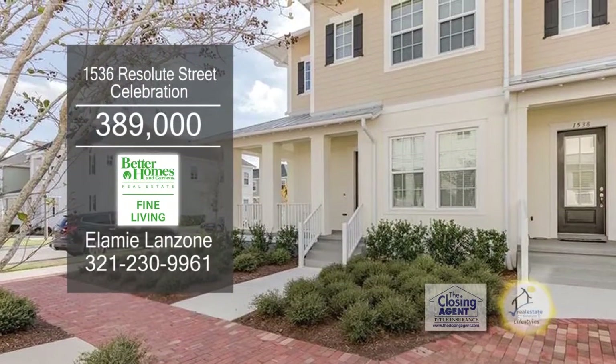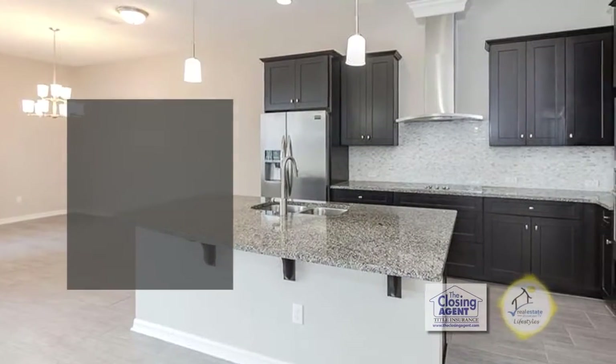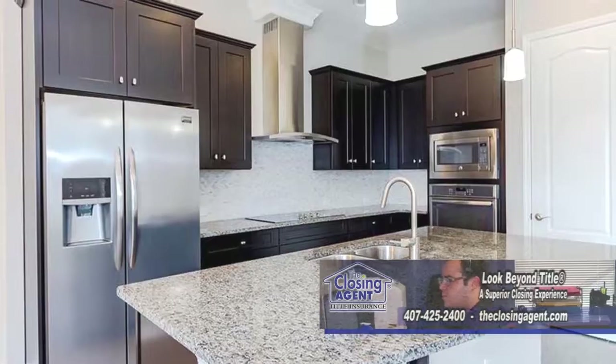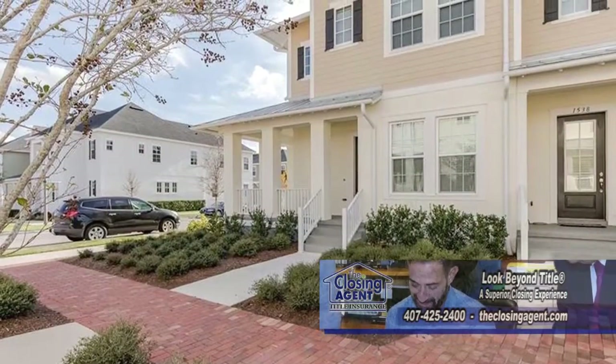This N-Unit townhome in Celebration features three bedrooms and two and a half baths. The kitchen is complete with espresso cabinets, a granite island, and stainless steel appliances. Entertain friends on the back patio or enjoy some tea on the front porch.